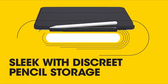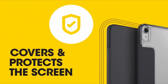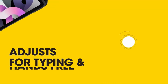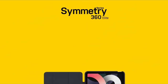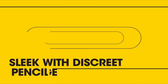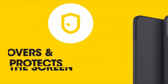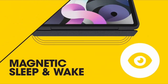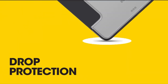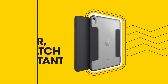At number 2 is the Otterbox Symmetry 360, a sleek and durable folio case designed for iPad Pro 13-inch users, catering to both professional and academic needs. Its slim and clear design offers a perfect blend of style and functionality, protecting your device without compromising aesthetics. It acts as a stand for comfortable viewing and typing, shields the screen from scratches and impacts, and features no-skid rubber feet for stability on various surfaces. It's a reliable choice for anyone seeking a durable yet stylish solution while maintaining productivity.